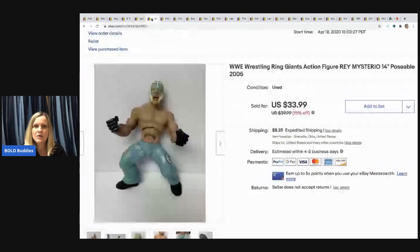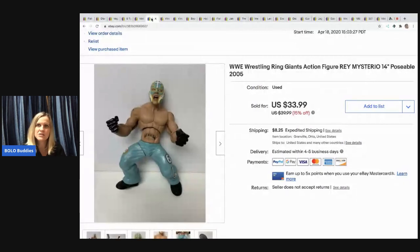This guy is a WWE wrestling ring Giant figure. I don't remember exactly where I got him — I think from a garage sale when I bought a ton of stuff, and he sat in my basement for a long time. I sold him for $20 and the buyer paid shipping.